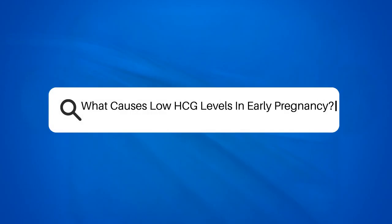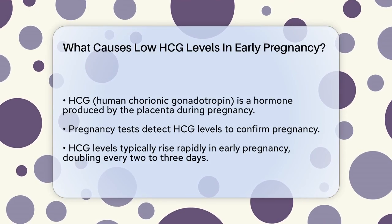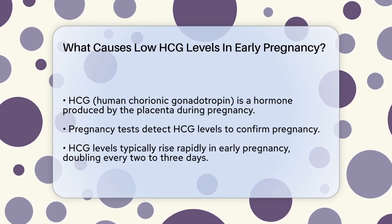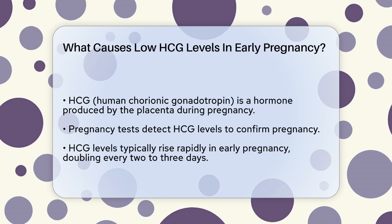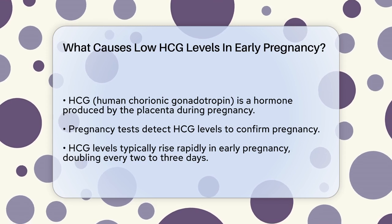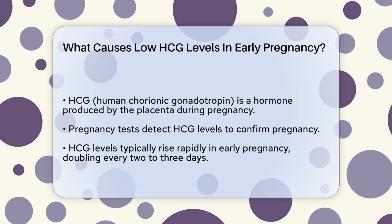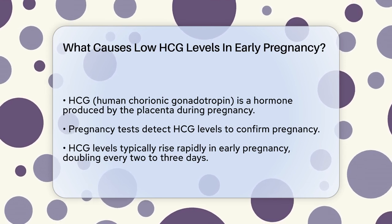What causes low HCG levels in early pregnancy? If you're pregnant or trying to get pregnant, you might have heard about HCG levels and how important they are. But what does it mean if your HCG levels are low? Let's break it down. HCG, or human chorionic gonadotropin, is a hormone produced by the placenta during pregnancy. It's what pregnancy tests detect to confirm you're pregnant.